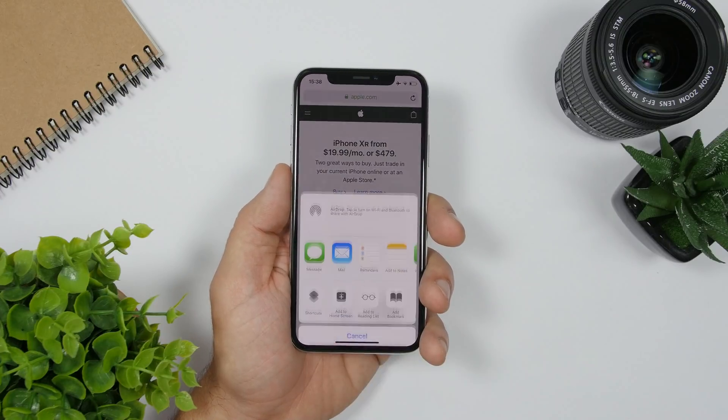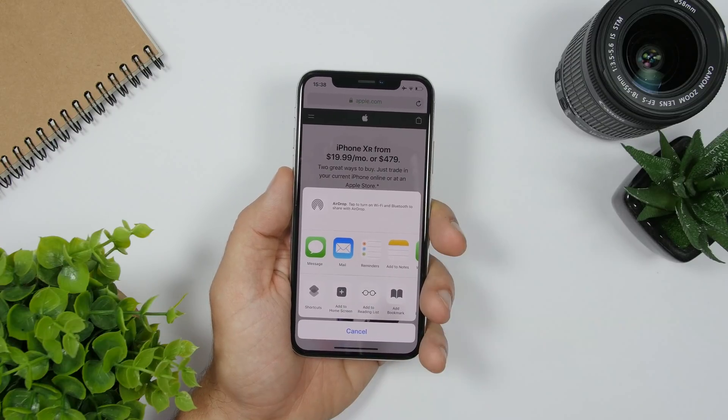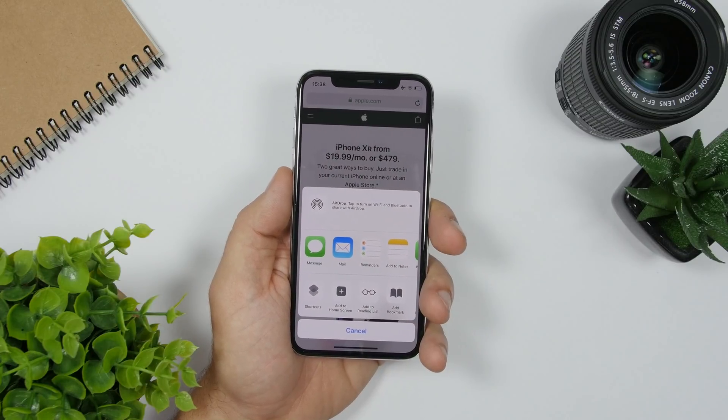The iOS share sheet is also expected to be redesigned with a much nicer and cleaner look on iOS 13. That's based on the leaks and reports we've had recently, so you can expect a totally different share sheet.